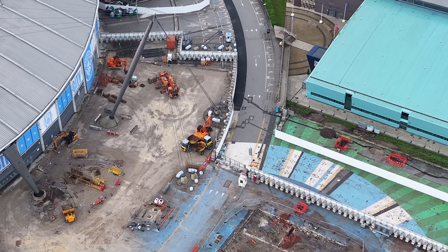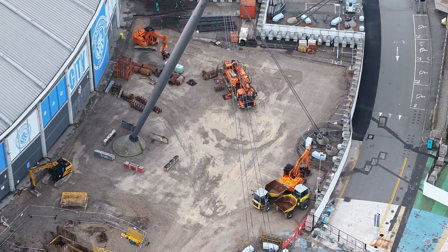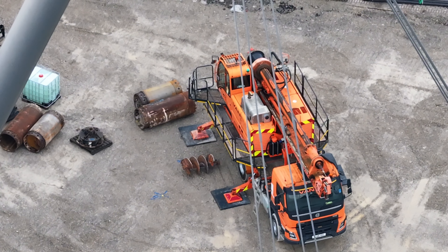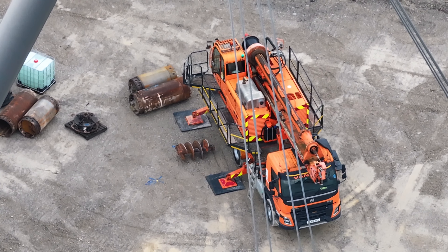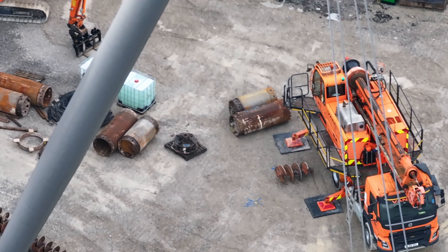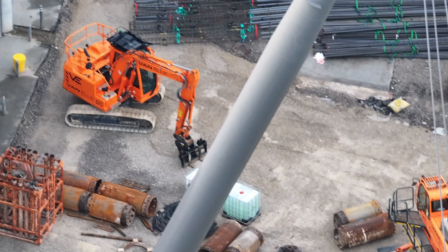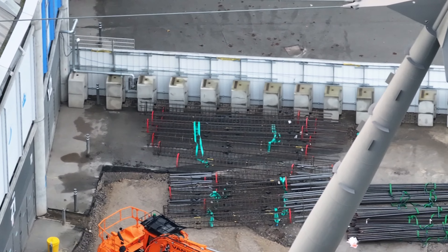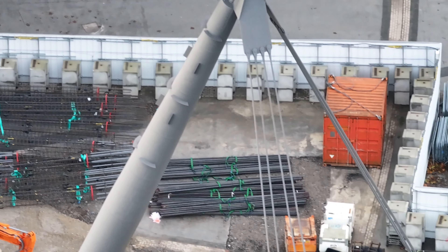We're also doing work to the side of the stadium here. Crane on site, and that's going to be for drilling. This is the wall to close off the site there.